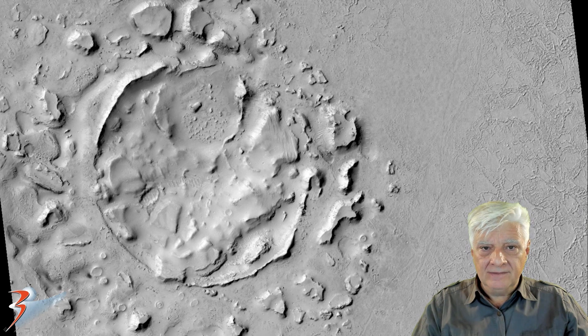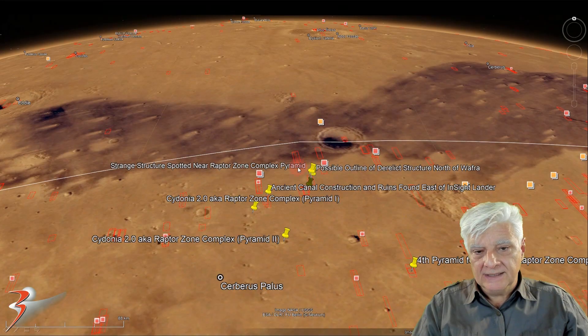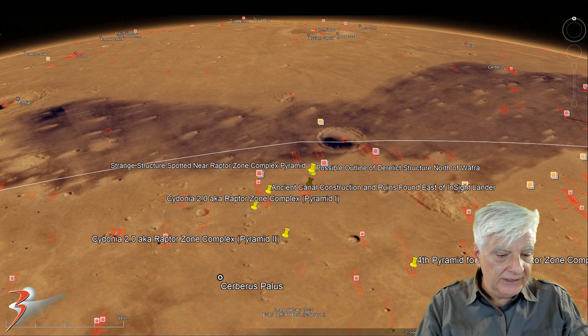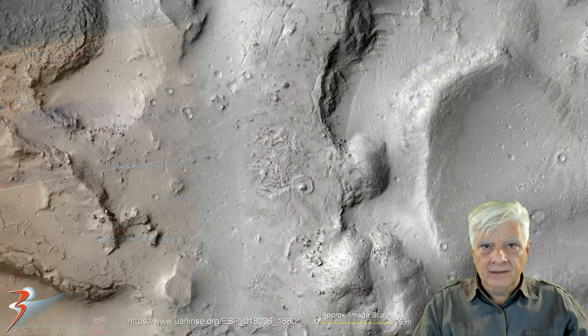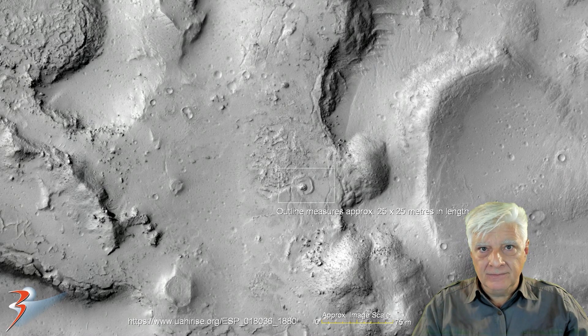There's a look at the terrain in the low-res black and white, and the anomaly is located over here — you can barely make it out. The anomaly is at this site, and the coordinates are roughly 8 degrees 11 minutes north, 149 degrees 25 minutes east. It measures approximately 25 by 25 meters in size.